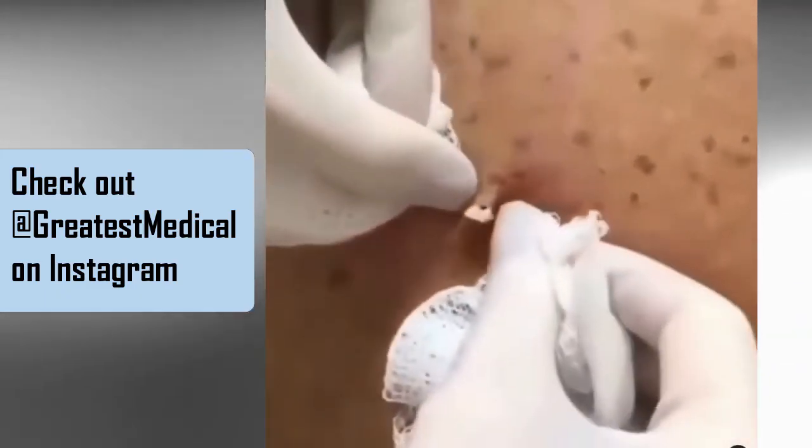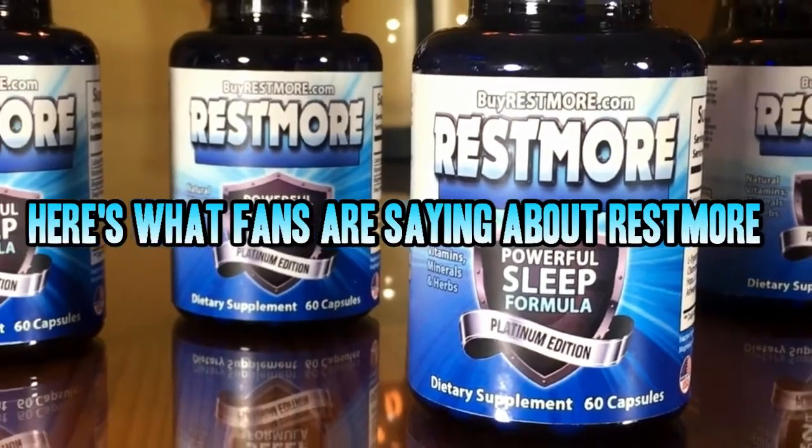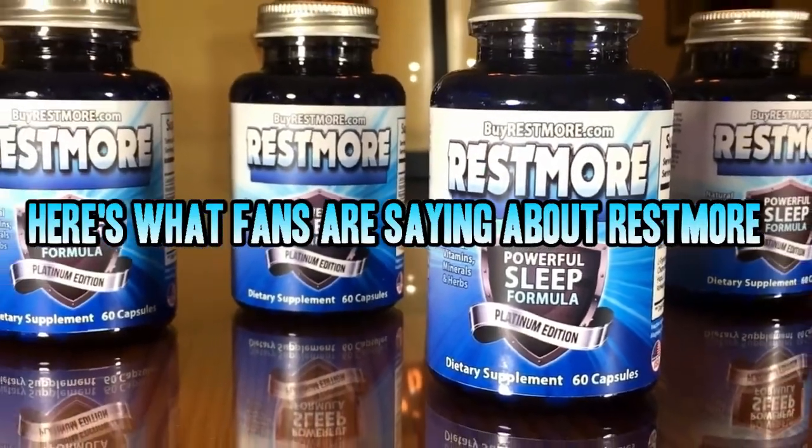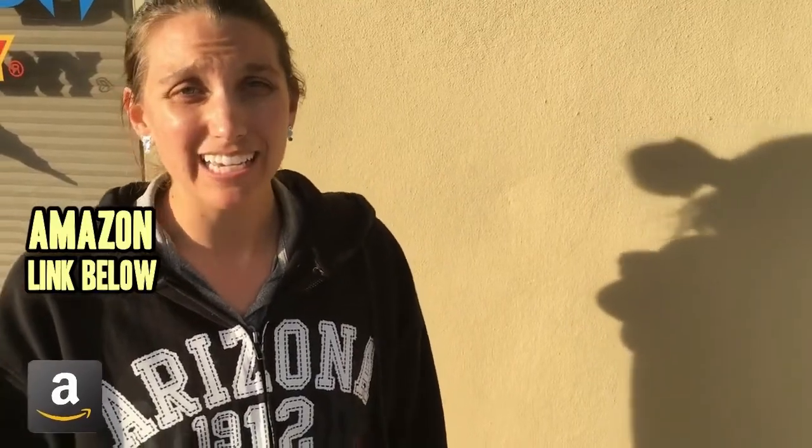Now, let's take a look at Restmore. We asked, and here's what you had to say about Restmore. The cool thing is, I wake up refreshed, don't feel groggy. I slept really well, and I have no residual sleepy, drowsy feeling. Now I am wide awake at work because I sleep well at night.